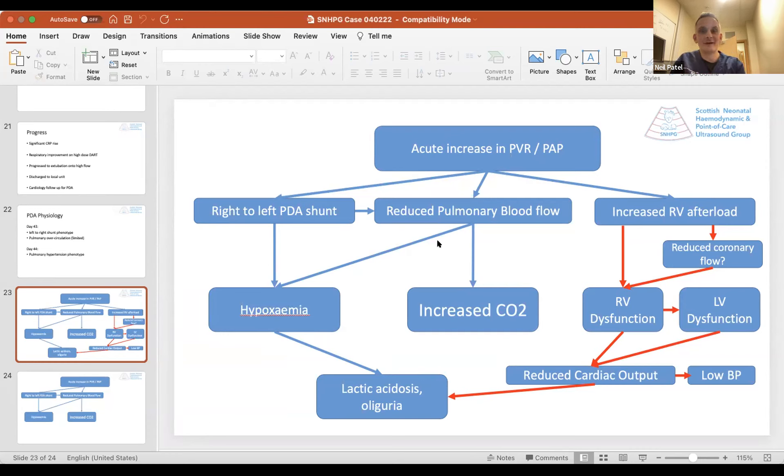One additional concept: reduced coronary flow with increased RV afterload. If right ventricular pressure is increased — particularly with reduced systemic blood pressure — the gradient for coronary blood flow to the right ventricle is reduced. Combined with increased metabolic demand, this probably contributes to subclinical ischemia of the RV, which is part of the right ventricular dysfunction. This concept was raised in a really nice paper in the Journal of Perinatology by a North American group discussing the pathophysiology of acute pulmonary hypertension.